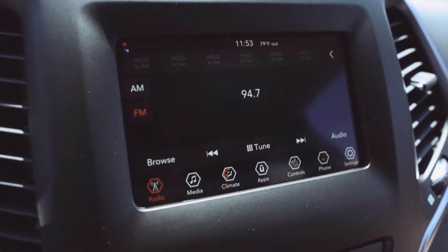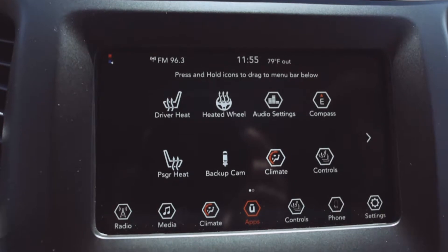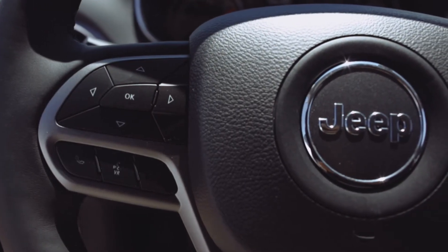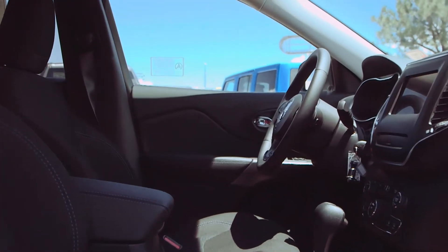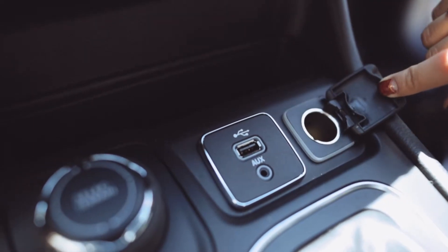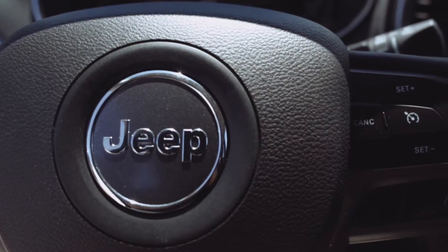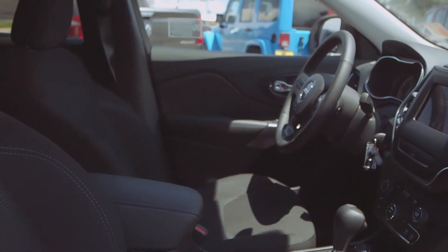It comes with our Uconnect 4 with a 7-inch display, which also has Apple CarPlay and Google Android Auto capable. It's got integrated voice command with Bluetooth capability. It's got six speakers. It's got a 12-volt auxiliary power outlet. LED low and high beams. It's got a leather-wrapped steering wheel. It's got heated front seats.